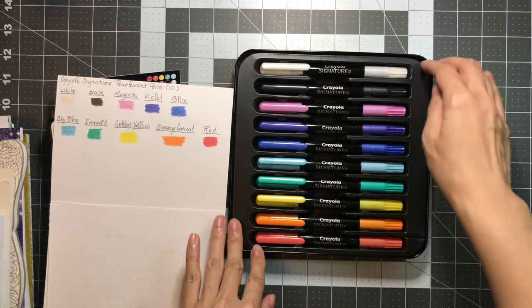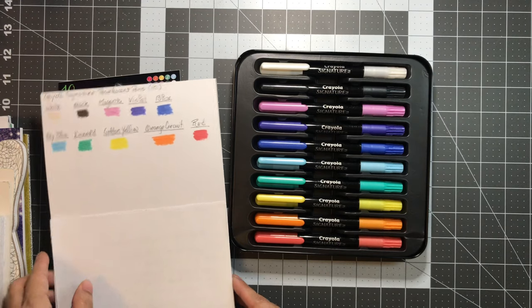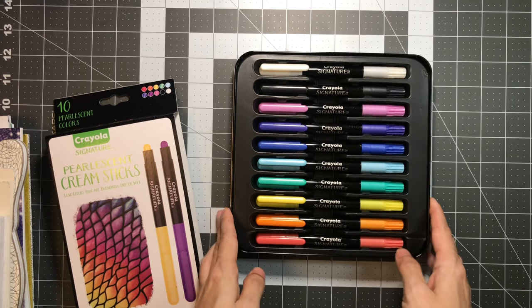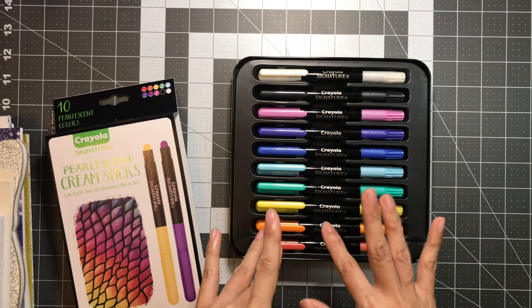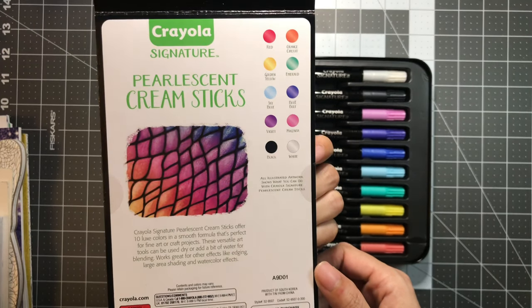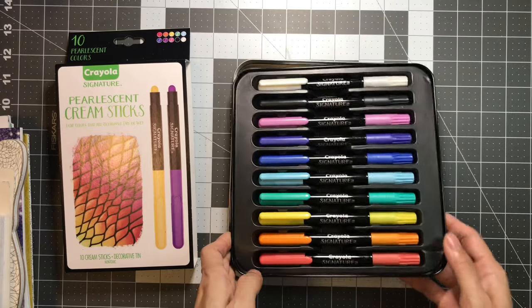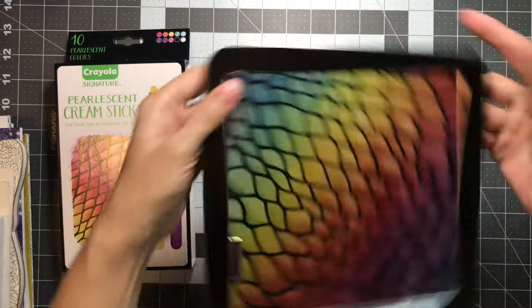I don't have gelatos so this is going to be fun to try out — really excited. This set has ten colors. It's just really fun pearlescent sticks to try out for backgrounds, which is what I'm going to use them for. You can either use them dry or wet — that's what it says. So this is the Crayola Signature Pearlescent Cream Sticks.